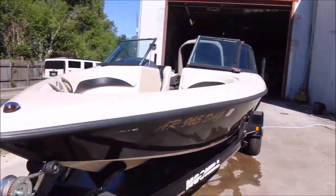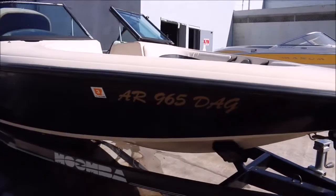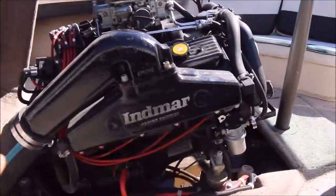I do have the boat running obviously for you, it's got a direct drive on it. It's got the Indmar V8.